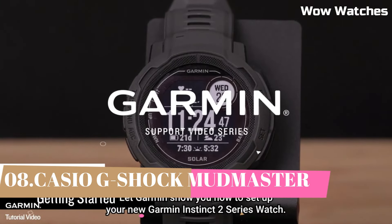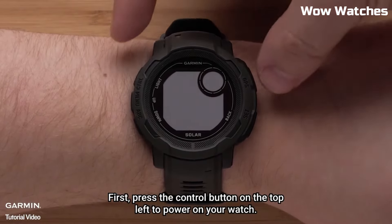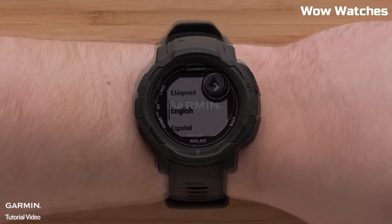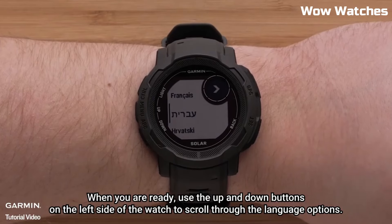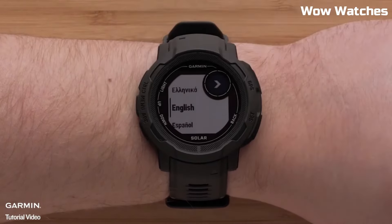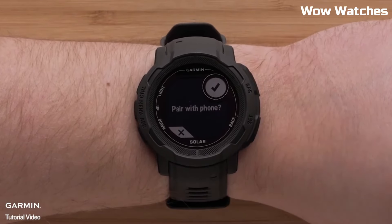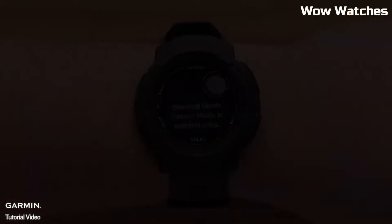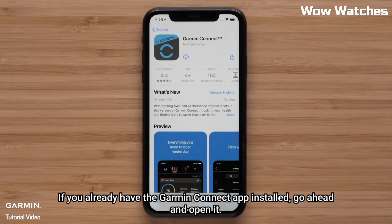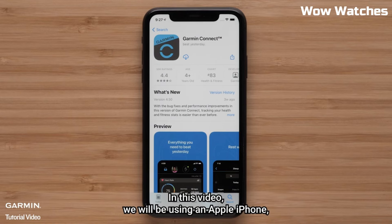Number 3: Garmin Instinct 2. The Garmin Instinct 2 is a rugged GPS smartwatch designed for outdoor enthusiasts and athletes. It offers multiple sports and activity tracking modes, including running, cycling, swimming, and more, with advanced metrics such as VO2 Max and training load. It has a 1.4-inch sunlight-readable display with high resolution, providing clear and detailed maps, data, and notifications even in bright sunlight. It features a rugged, fiber-reinforced polymer case with a water-resistance rating of 100 meters, and battery life of up to 38 hours of continuous GPS use and up to 14 days of regular use.